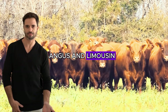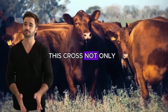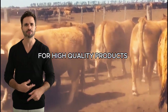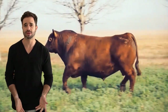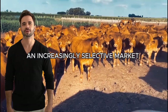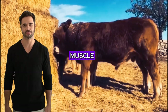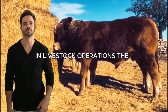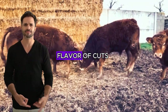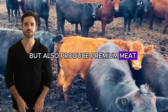The cross between Aberdeen Angus and Limousin represents the future of modern livestock farming for multiple reasons that go beyond immediate production advantages. This cross not only improves productive efficiency, but also provides solutions to current challenges of sustainability, animal welfare, and demand for high-quality products. The feed efficiency of the Limousin, which allows for excellent conversion of feed into lean muscle, is a crucial component for maximizing profitability. The Aberdeen Angus, on the other hand, offers a significant improvement in meat quality with its famous marbling that enhances tenderness and flavor. This combination gives producers the capability to obtain animals that grow quickly and produce premium meat positioned in high-value markets.